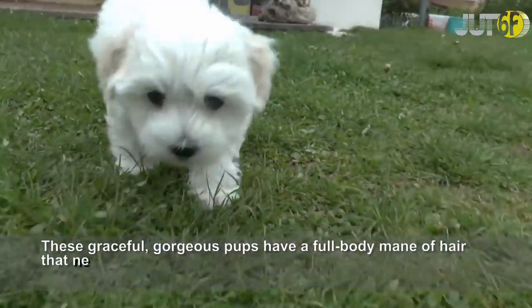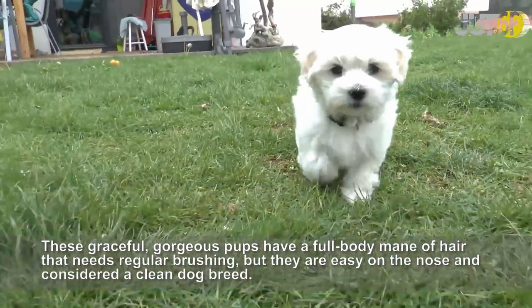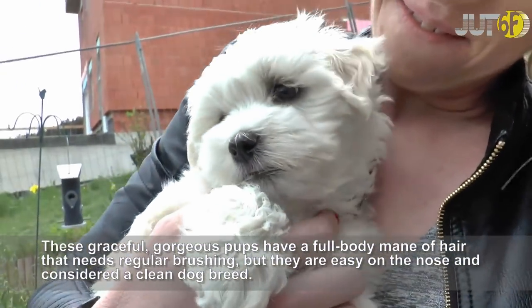These graceful, gorgeous pups have a full body mane of hair that needs regular brushing, but they are easy on the nose and considered a clean dog.